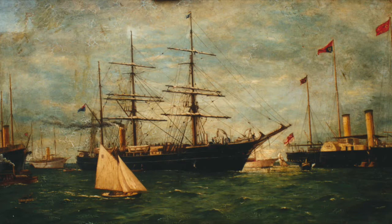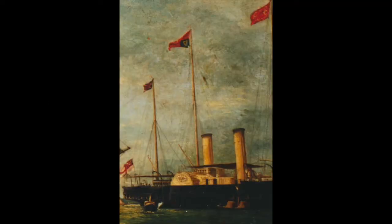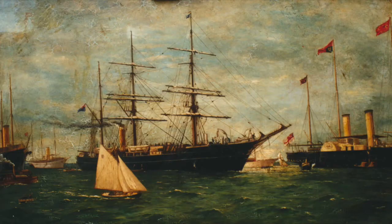In the painting we can see the Discovery, which is both square rigged and has a coal-fired engine, passing the Royal Yacht — which is a paddle steamer at that time — while leaving Britain in 1901 for the Antarctic.